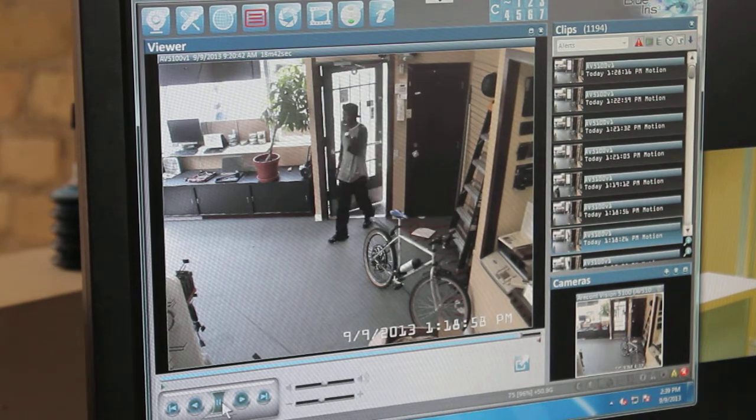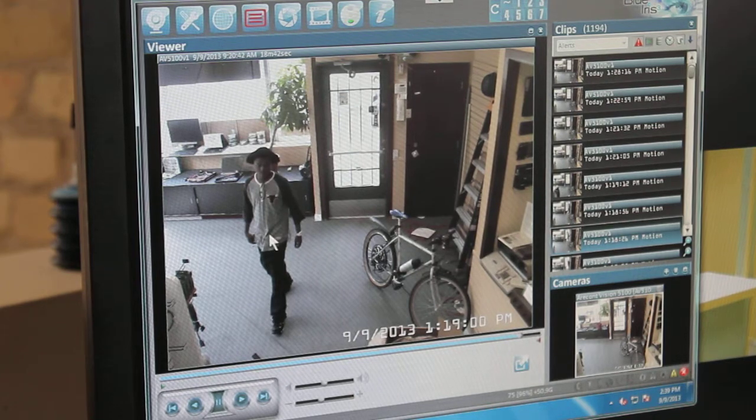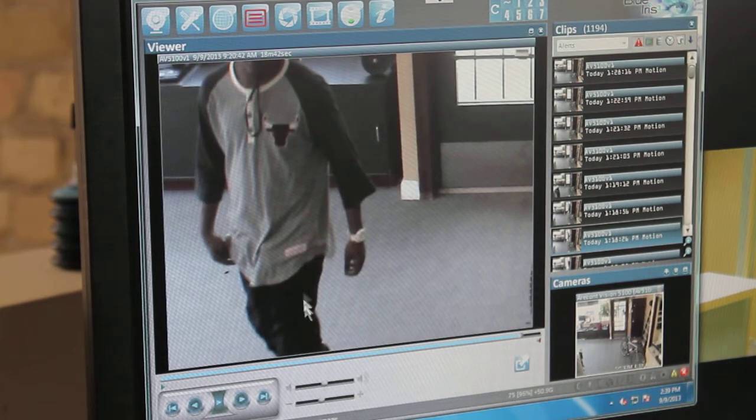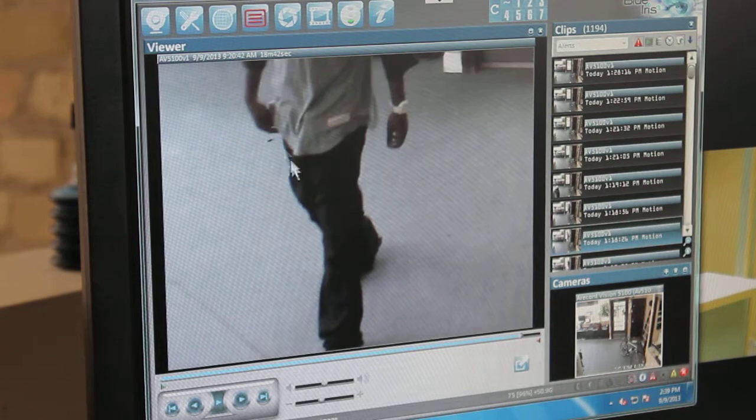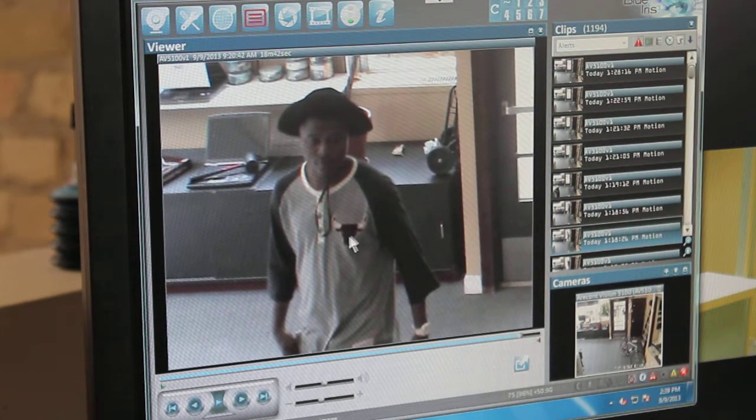There's his buddy and looks like he's got a Chicago Bulls shirt. Let's pause here real quick and take a look at this guy. He's got a gold watch, black pants, black shoes, a funny hat, and a Chicago Bulls grey t-shirt.